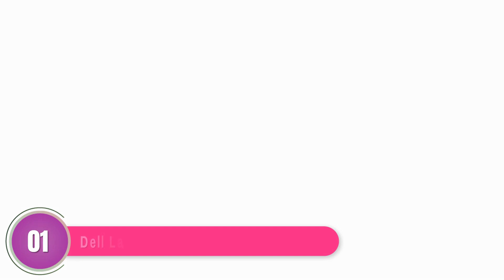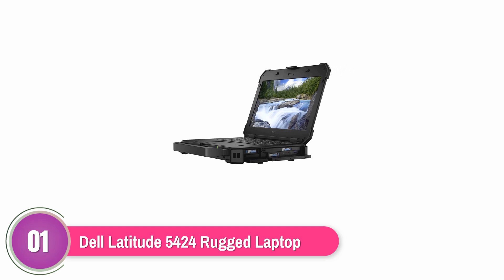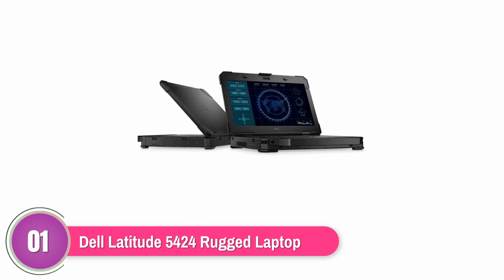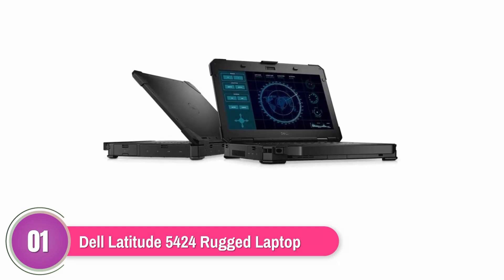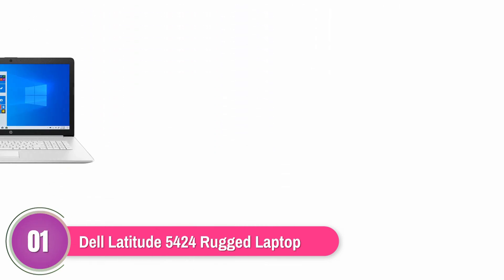Dell Latitude 5424 Rugged Laptop. The Dell Latitude 5424 Rugged Laptop features an ultra-fast Intel Core i7 processor and the Windows 10 operating system, helping it run much quicker than most similar products. It also features a huge amount of internal memory with 32GB of RAM and 1TB of SSD file storage, enough for even large video files.